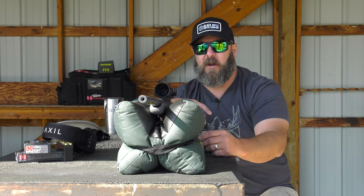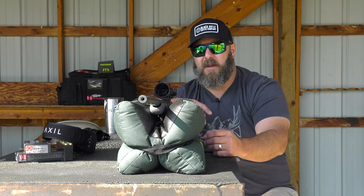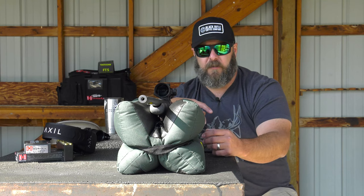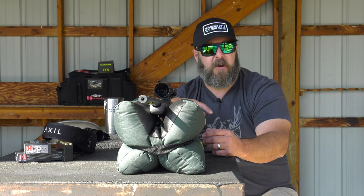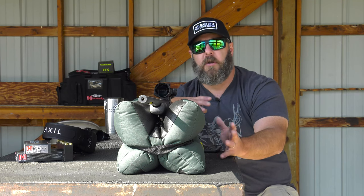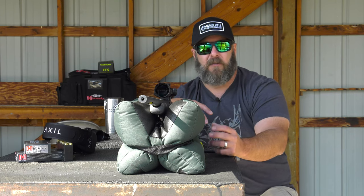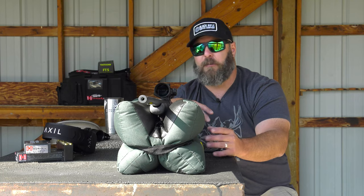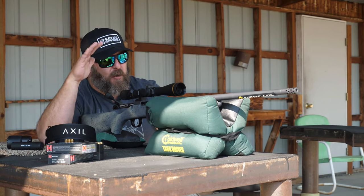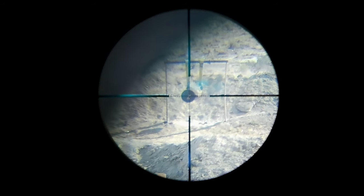Shooting this in 6.5 Creedmoor, which is not a punishing round by any means, it was a lot like shooting a .22 to .250 — very, very mild, very easy to shoot, almost surprisingly so. The first couple of rounds I torched off I was expecting a little bit more punch and it just wasn't there, which is nice because when I started shooting steel, that muzzle brake and that reduction in recoil allowed me to actually spot my own hits through the rifle scope.